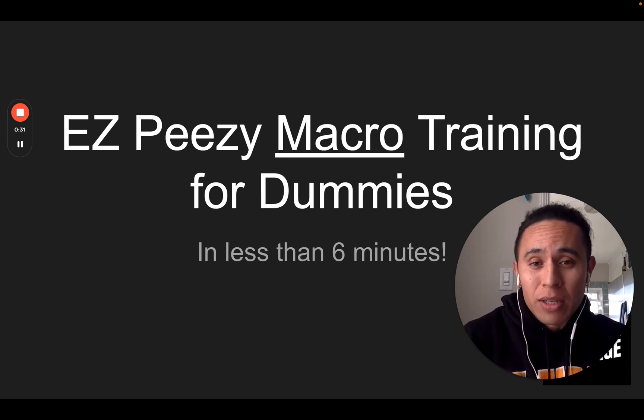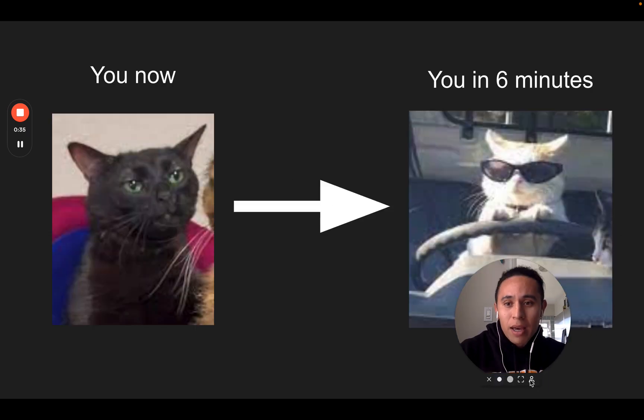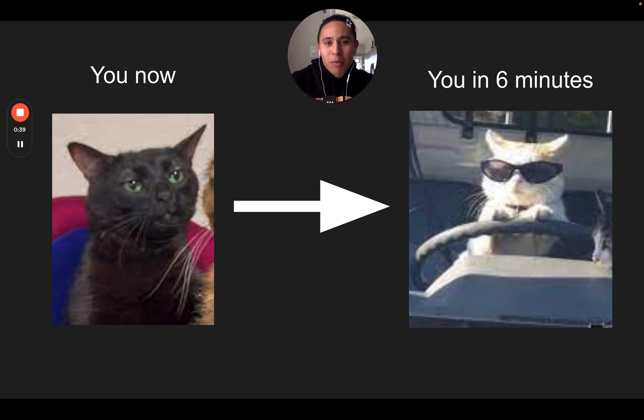So you know exactly what you're getting into when you approach this. This might be you right now — you might be that meme cat, kind of not knowing what macros are. And when people talk about them, you just have this dazed look like 'what the hell is that.' But I promise, in about six minutes, we're going to demystify macros and make sure you are clear on what they are, and go through some real life examples so you know what to do at the grocery store.